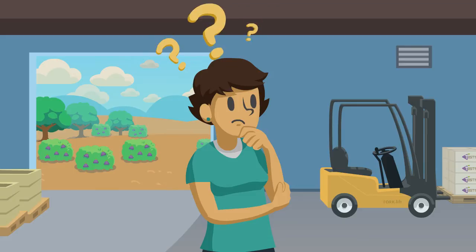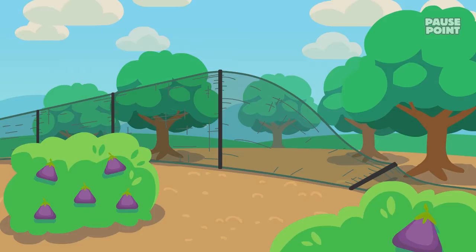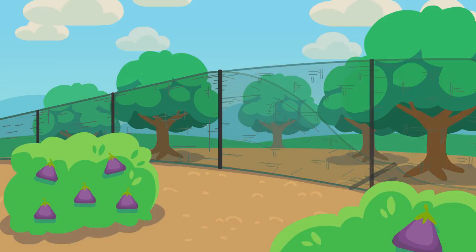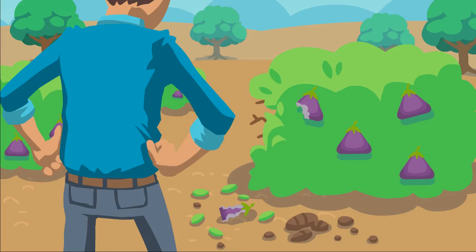So, how can you avoid sending contamination to the pack shed? Do what you can to discourage animals from entering. If practical, fence around fields to limit animal access. Sometimes circumstances are beyond your control, so encourage employees to report animal activity,